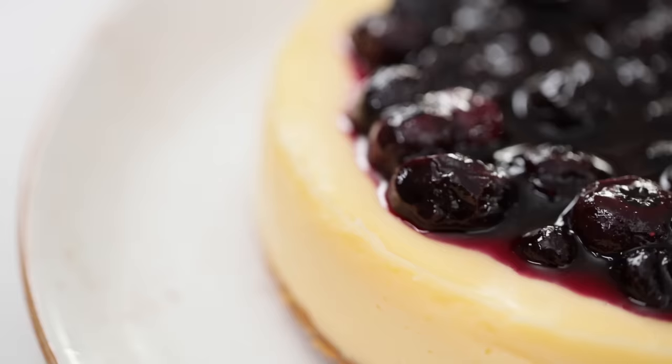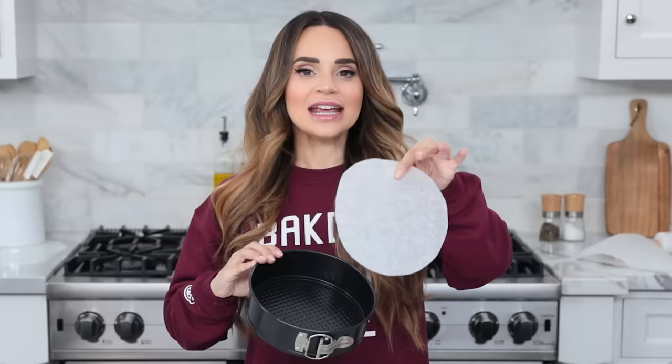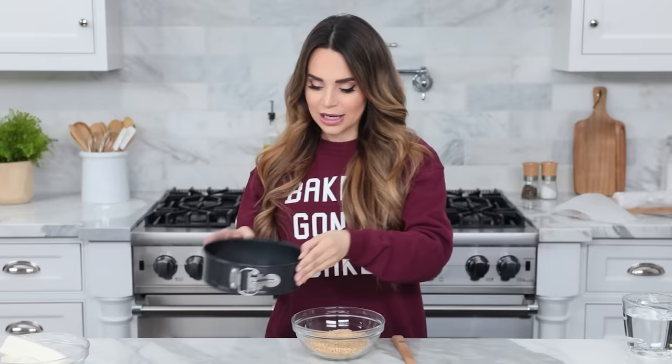Now for our last recipe, we're gonna be making a delicious classic cheesecake with a blueberry topping. This may be my favorite recipe — I especially love the fresh blueberry topping. We're going to be using a 7-inch springform pan, same as we used for the carrot cake. I've put a piece of parchment at the bottom and I'm going to spray it with a little bit of baking spray.